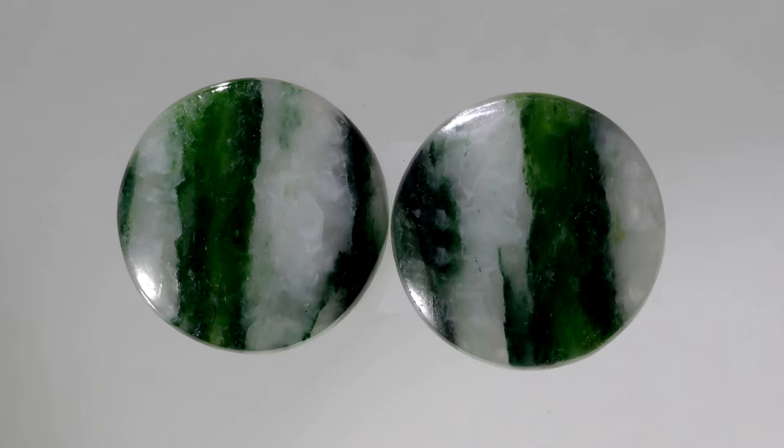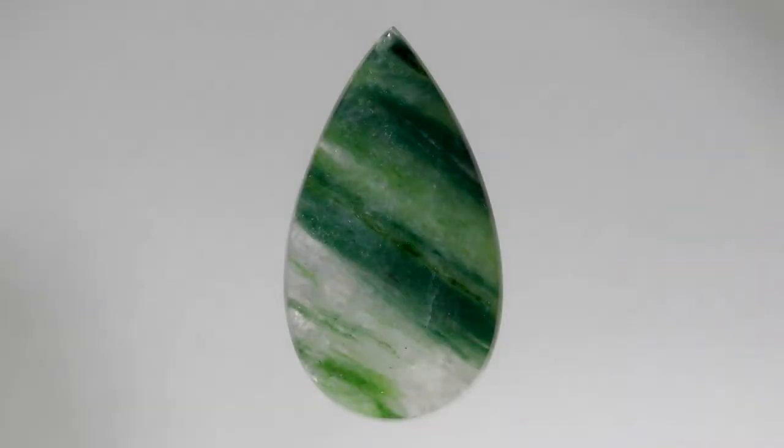The Mohs hardness of tremolite is 5 to 6. Tremolite is found in the United States, Canada, Europe, India, Pakistan, and Afghanistan.